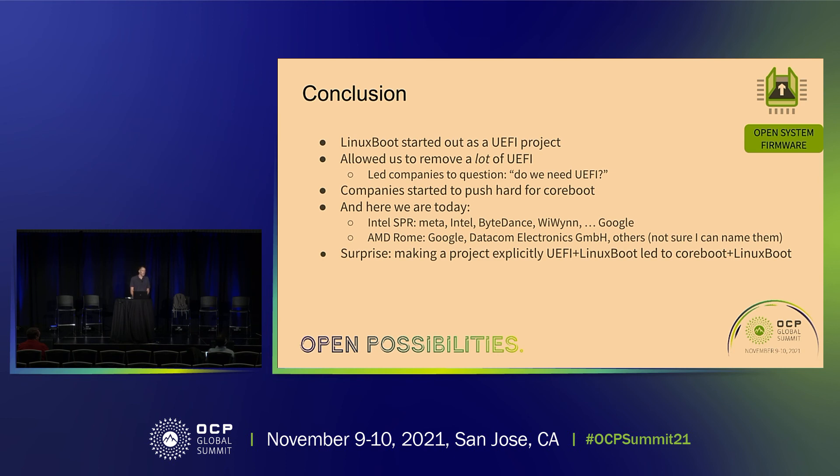Intel Sapphire Rapids, Meta and Intel started this multi-party NDA collaboration — others joined: ByteDance, Weevin, and so on. I put Google last because actually our level of contributions has been very small. We've benefited from all that good work but haven't had to do a lot of work ourselves — I'll admit that, because the people who made it happen are in the room.